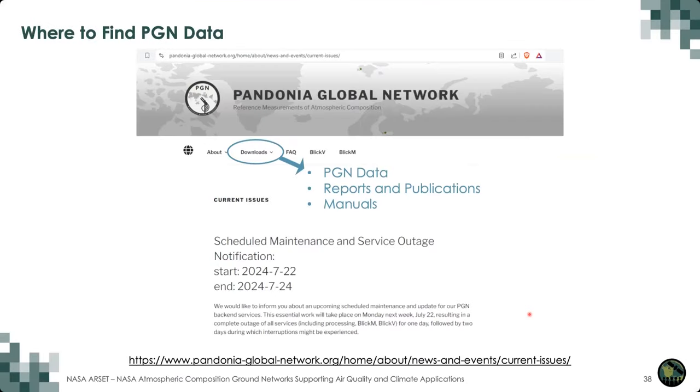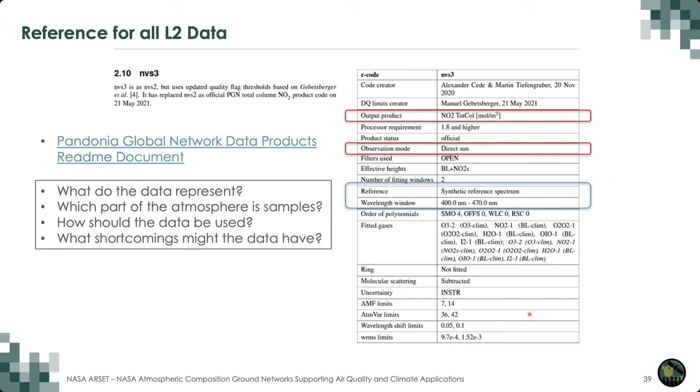All PGN data is publicly available at pandoniaglobalnetwork.org. If you go to the downloads link on that website, you can get data, reports, publications, and manuals that describe a lot of the process of getting end-user data from raw measurements. The website contains a README document that is a reference for all our level two data, with tables that describe the output products, the observation mode, and other details.